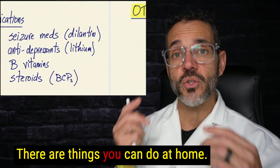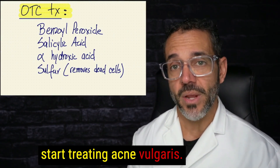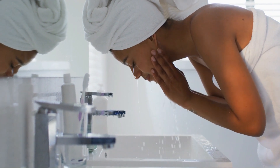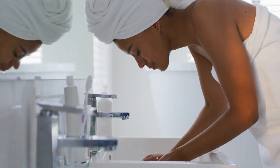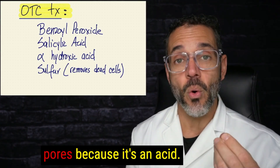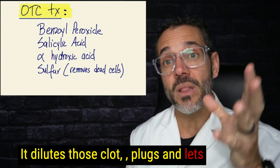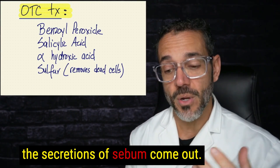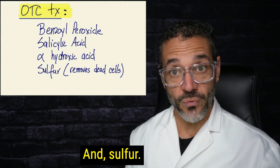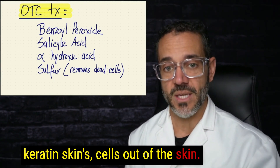For over-the-counter treatment, there are things you can do at home without needing a doctor. First, get some benzoyl peroxide — essentially peroxide water — and clean your skin daily with that. You can use salicylic acid, which helps break up clogged pores. It dissolves those clogs and lets the sebum come out. Alpha hydroxy acid works the same way. Sulfur actually helps remove dead keratin skin cells from the skin.